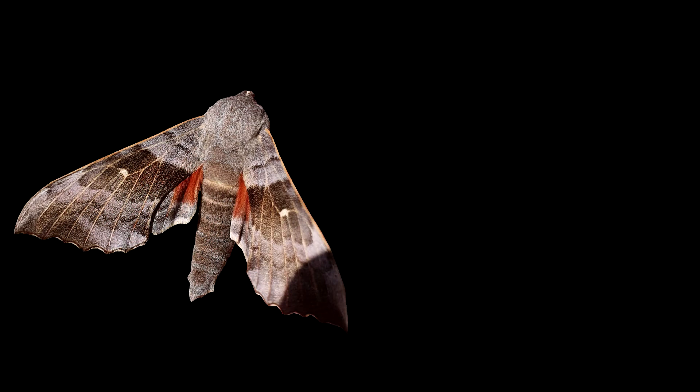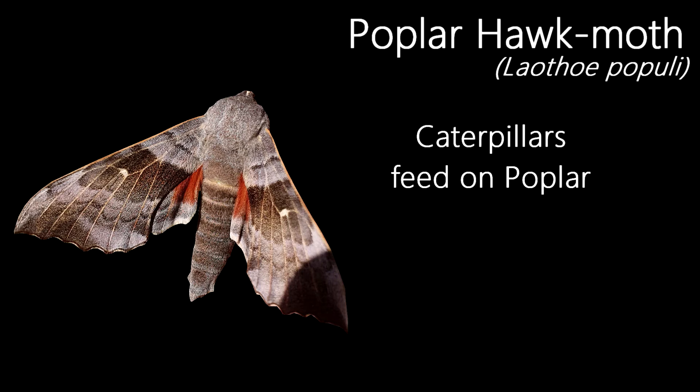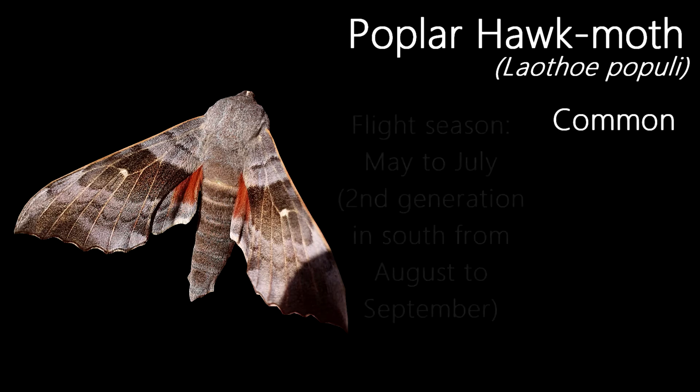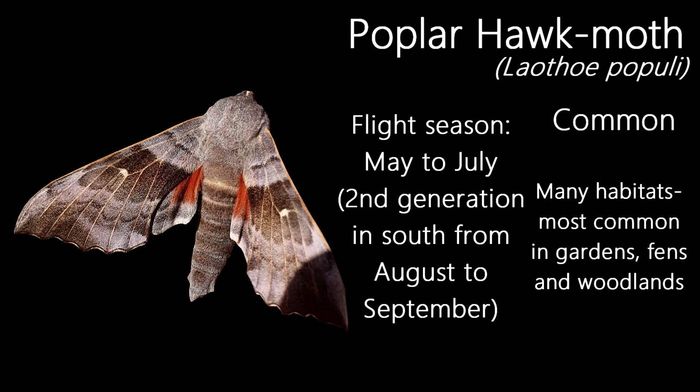A familiar sight if you watched last month's episode, and the first of four hawk moths I'll show in this video, this is a Poplar Hawk Moth. Named after a food plant that their caterpillars feed on, this moth is quite large with a wingspan of up to 10cm, although it isn't the largest species of moth I'll show in this episode. An unmistakable moth, they're found commonly throughout the UK and fly from May to July, although in the south there can be a second generation between August and September. Out of all the species of hawk moth in the UK, this is by far the most widespread and common of them all, being found in a range of habitats.